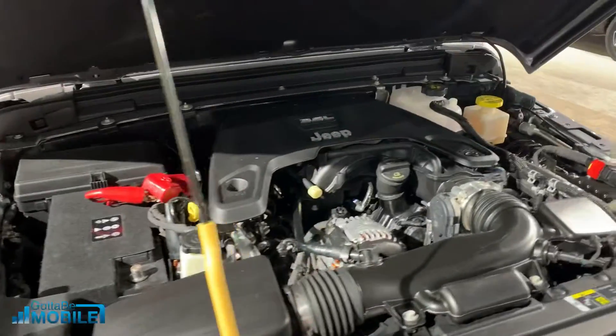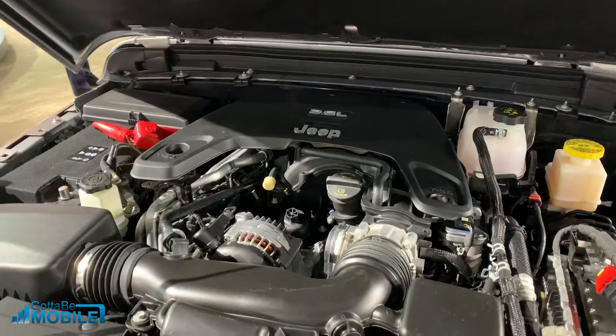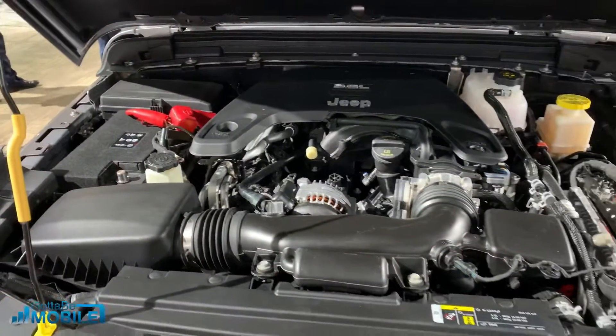Under the hood, there's a 3.6-liter V6 with an 8-speed automatic. You can also get a 6-speed manual, and there is a 3-liter diesel coming as well.